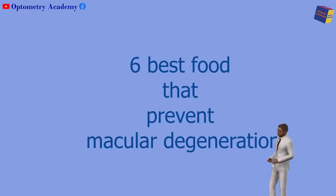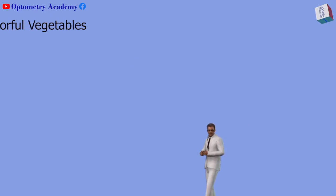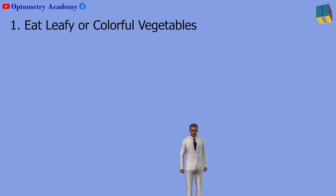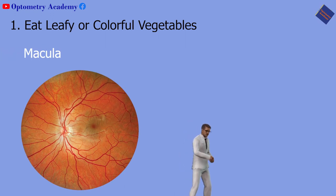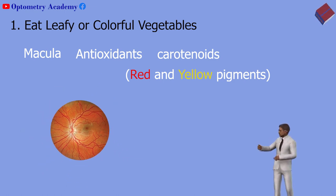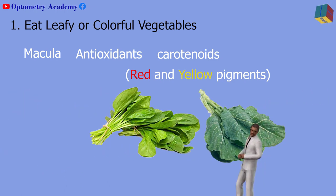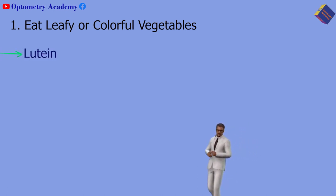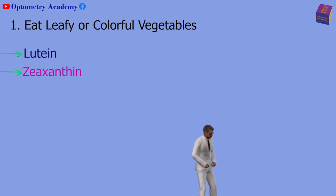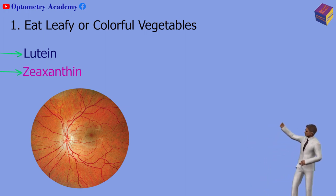I am going to tell you about six best foods that prevent macular degeneration. First, eat leafy or colorful vegetables. Your macula contains antioxidants and carotenoids — red and yellow pigments that protect the cells necessary for vision. Eating vegetables that contain carotenoids, primarily lutein and zeaxanthin, helps boost the amount of protective pigment around your macula and can prevent or slow macular degeneration.